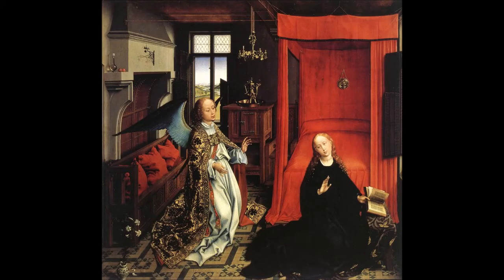The Annunciation is an oil-on-oak panel painting attributed to the early Netherlandish painter Hans Memling. Completed circa 1482, it was partially transferred to canvas in the 1920s and is today held in the Robert Lehman Collection of the Metropolitan Museum of Art in New York.